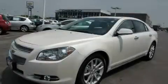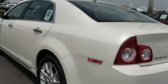This is a 2010 Chevrolet Malibu. It features a 3.6-liter, six-cylinder engine and an automatic transmission. With an EPA estimated rating of 33 miles per gallon on the highway, this automobile pays off in the long run.